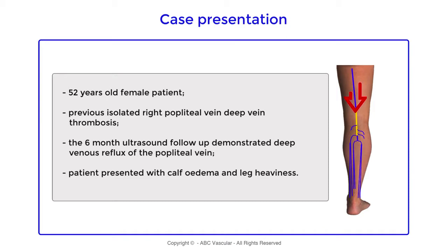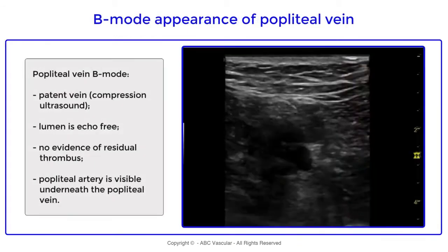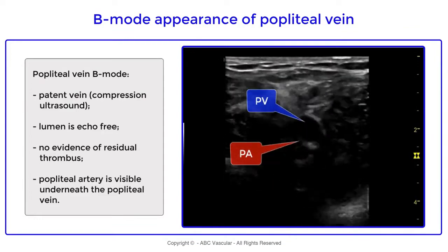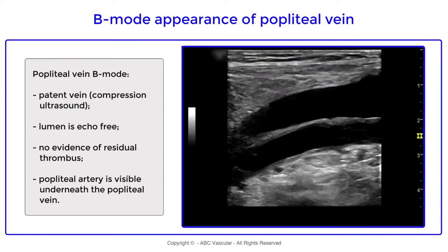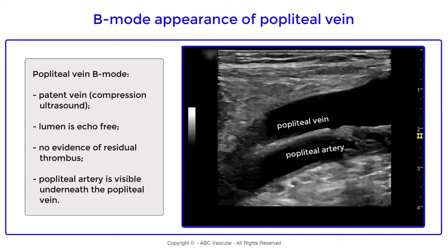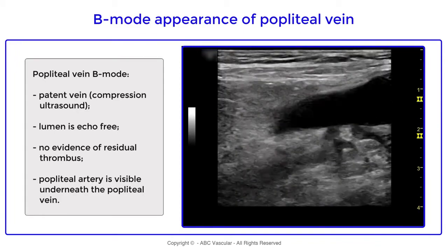The six-month ultrasound demonstrated patency and incompetency of the popliteal vein. Using B-mode imaging, we can demonstrate that the vein is compressible, the lumen of the popliteal vein is echo-free, there is no scarring thrombus, and we can see the popliteal artery underneath the popliteal vein.